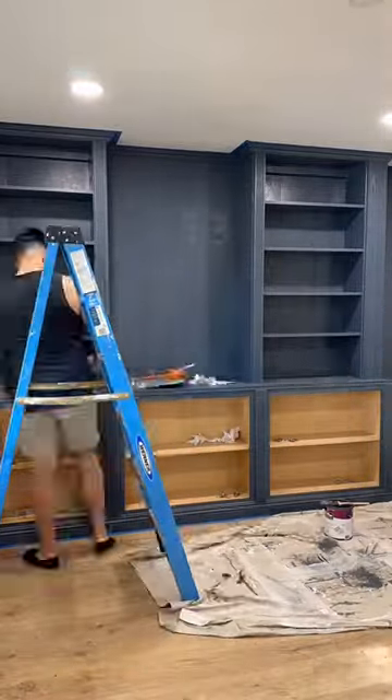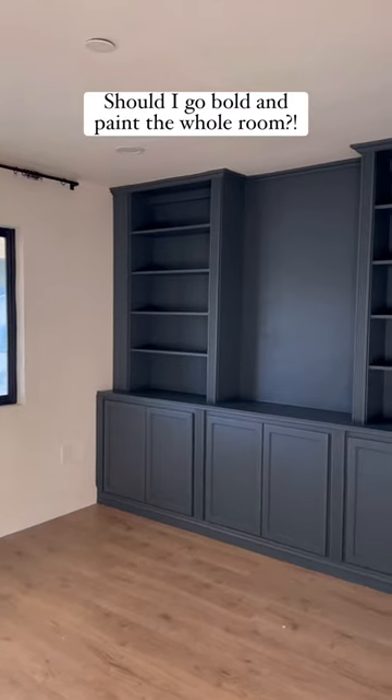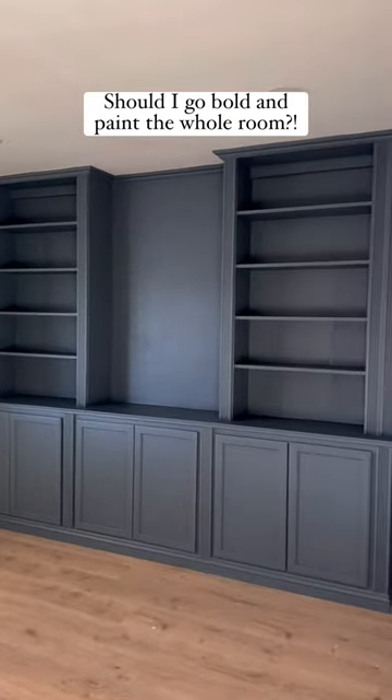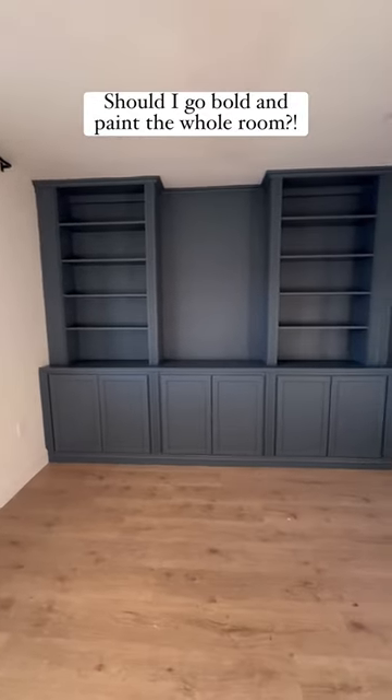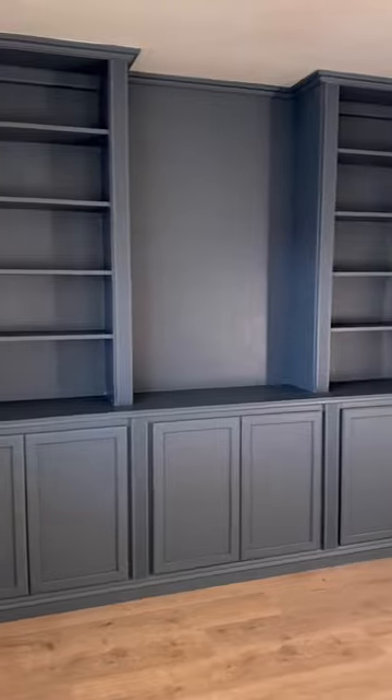Now the next question is whether I should just drench this room in the color because that's what my gut is telling me. Don't get me wrong, it looks beautiful just on the bookcase but I feel like this is the safe choice. Should I go bold and drench the entire room in this color? Let me know what you think in the comments and I'll see you for part four.